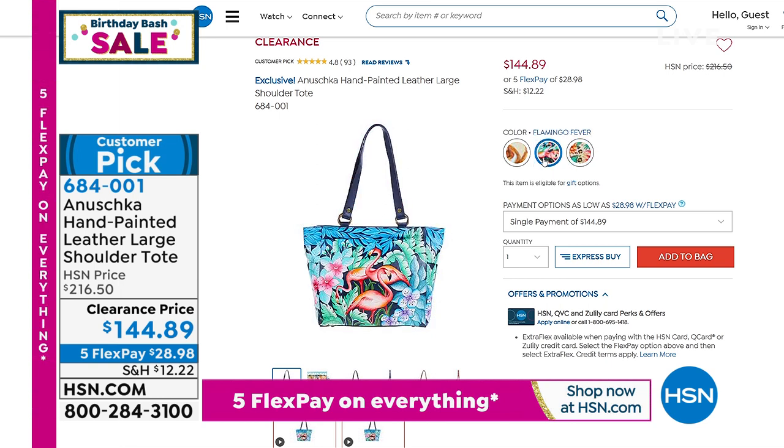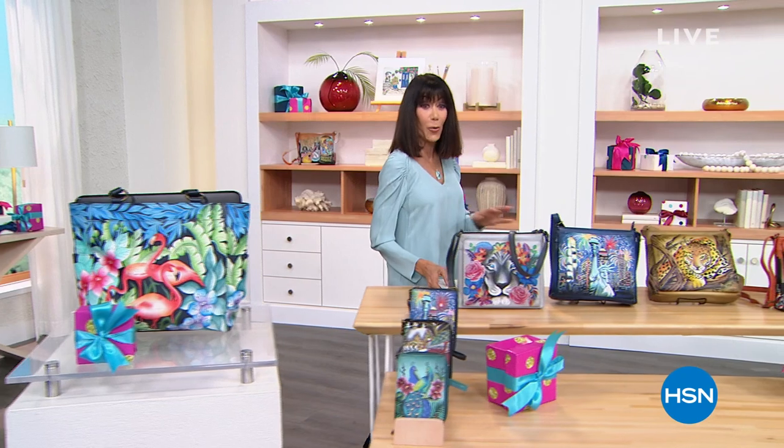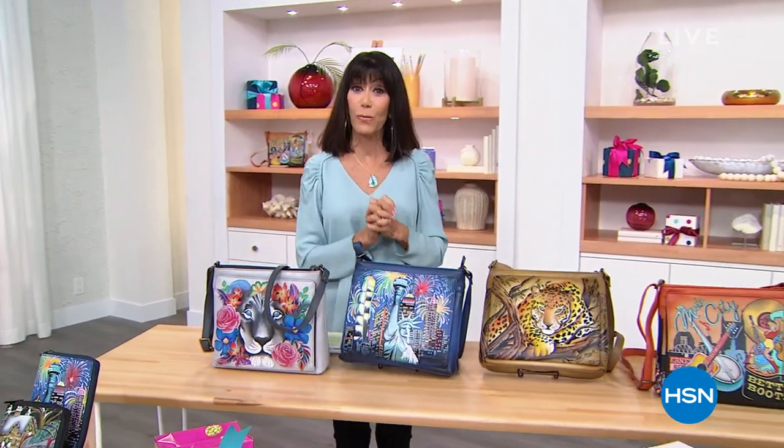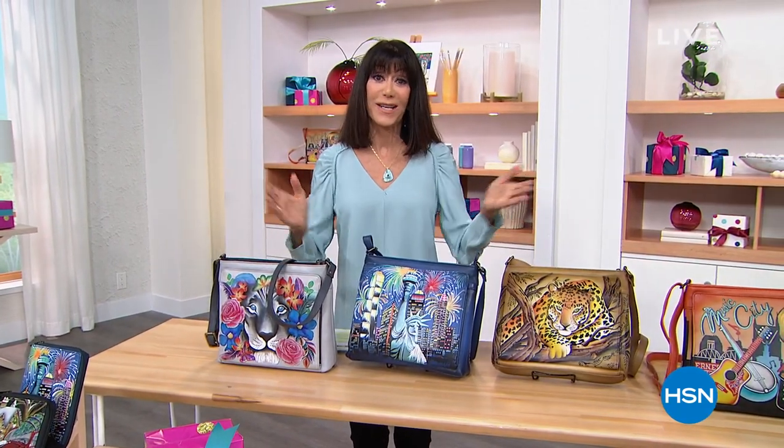It's a customer pick at 4.8 stars — how about that! We only had two large bags, so this is the second of the super large bags available in today's show. Without further ado, well over half the quantity for the day is already gone. We've already lost two styles, but take a look at these beautiful individual colorful works of art — our best value of the day.